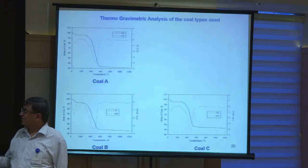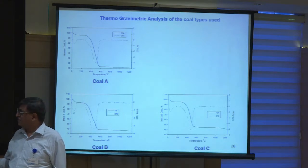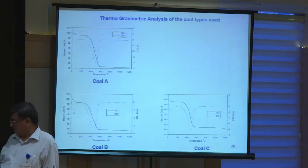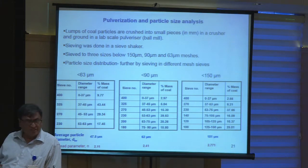Experimentally, TGA — thermogravimetric analysis — was done. Initially, the weight loss is due to moisture, then later due to the volatiles, and then the char. We also see some vaporization. Different coals were characterized and even by crushing them to different particle sizes — 60 micron, 90 micron, 160 micron — we could vary the particle size to understand its effect on the process.